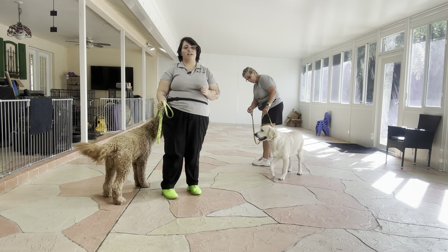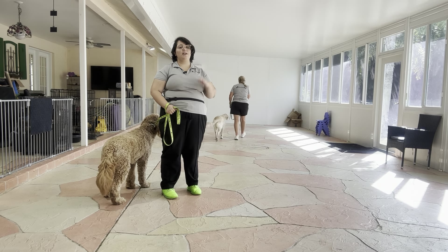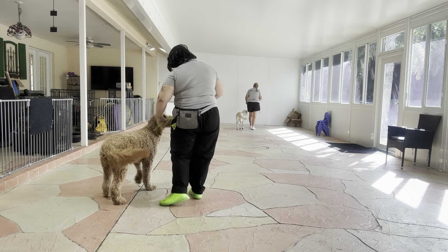Just a reminder of the rules of loose leash walking: there's no pulling, no dragging, and no sniffing on the ground, and we always start the same way with the dog's name and then the command. So, Mars, let's go!